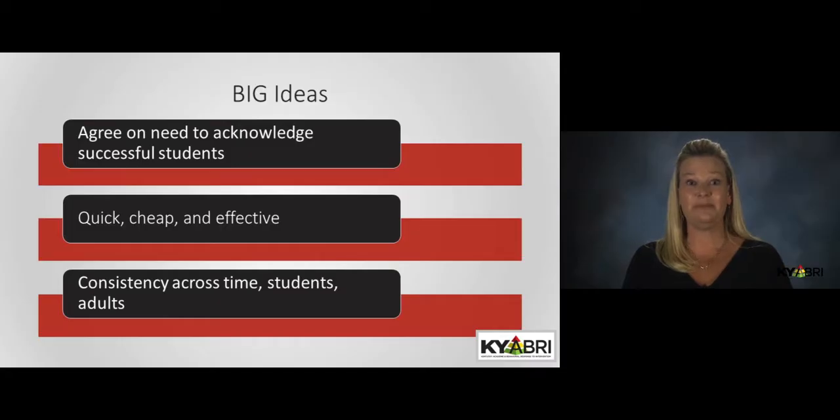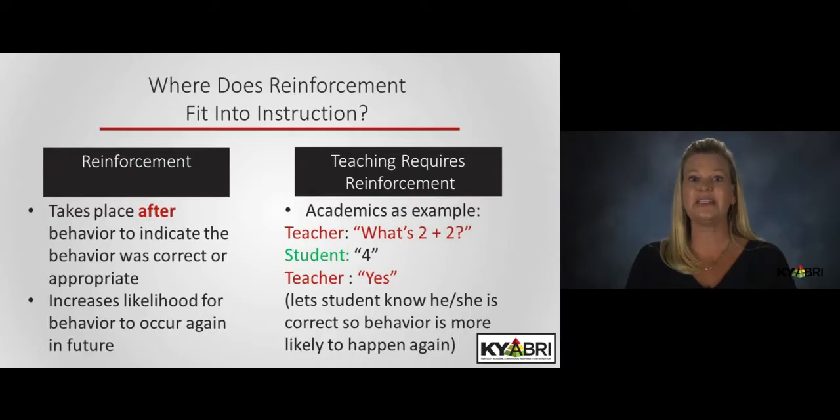If anything related to PBIS is going to cause a debate among your staff, it's likely going to involve your reinforcement system. So take some time at the conclusion of this module to discuss these issues and see how your team feels about the use of these techniques before you design your system.